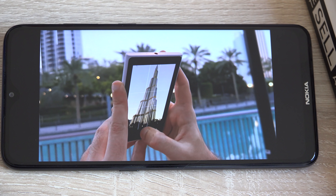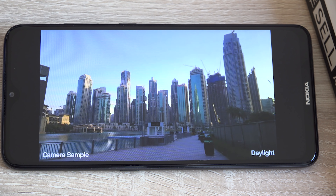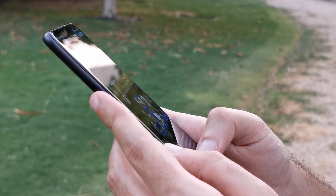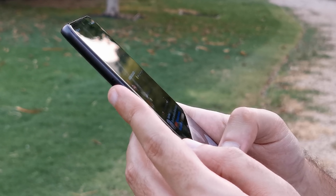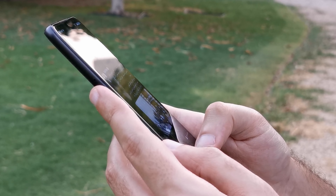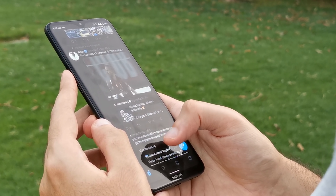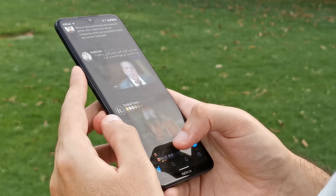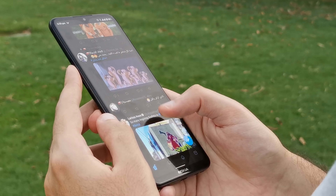The good news is the phone runs on the Snapdragon 665, which makes it feel about 70% as fast as a flagship device. The Adreno 610 GPU is also very capable, allowing you to play intensive games on this phone. I've had no complaints using the Nokia 5.3 and could easily see myself using it as a daily driver. It's not all perfect though — you might notice some animation stuttering when scrolling between screens. My conclusion is that Android has reached a point where four gigabytes of RAM is the absolute minimum requirement to run it smoothly.